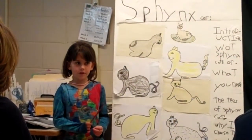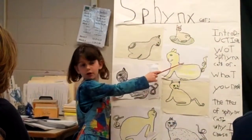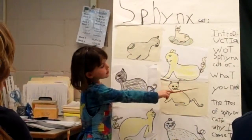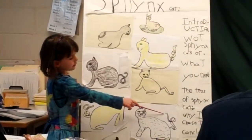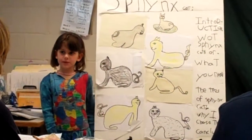Today I have covered what Sphinx cats are, what we needed, the types of Sphinx cats, and why I chose this. So that concludes my presentation. Are there any questions?